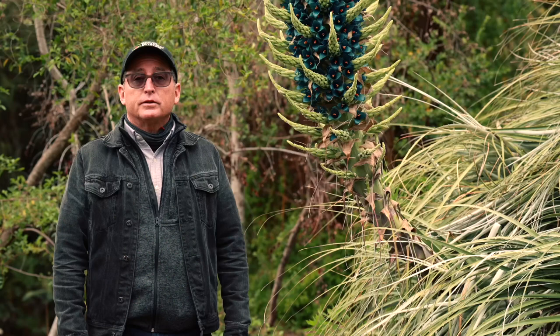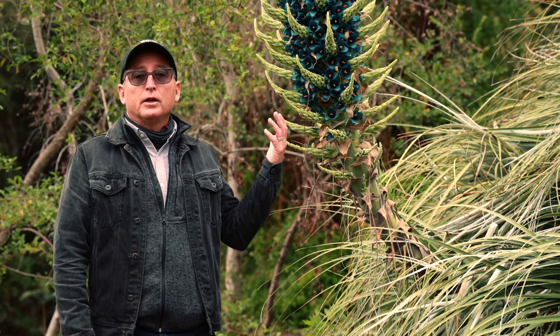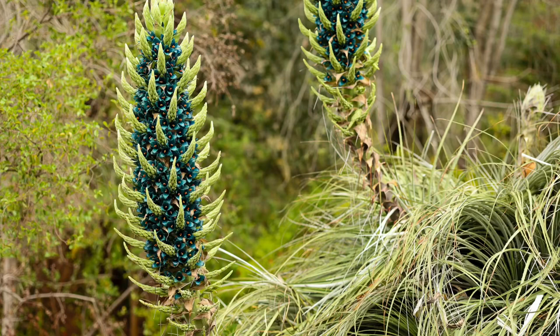Good morning and welcome to the University of California Botanical Garden at Berkeley. I'm Anthony Garza, Supervisor of Horticulture and Grounds. Today we're here to talk about this spectacular blooming Puya.